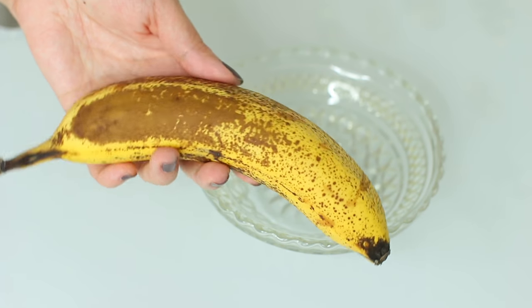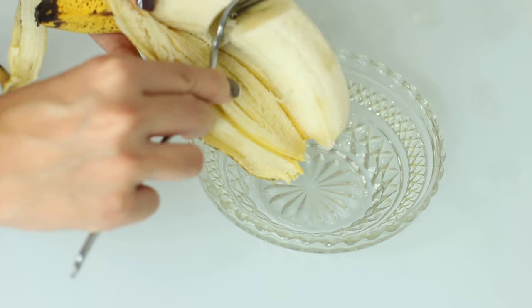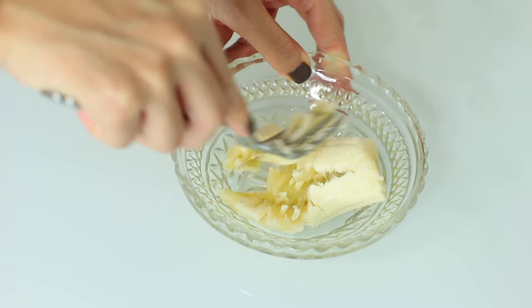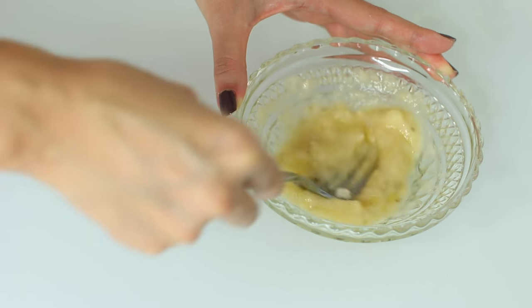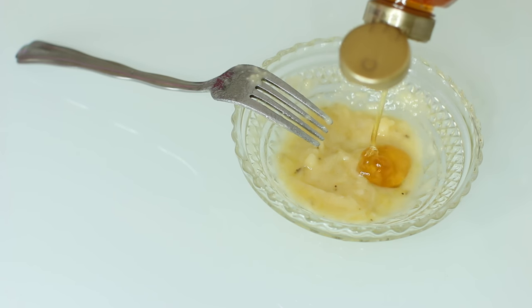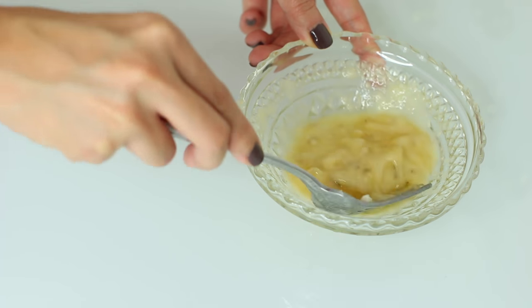I've been getting more and more into face masks and I really wanted to try this natural one. It only takes two ingredients: half of a mashed-up banana, then mix in some honey. You really only need about half a tablespoon of honey, but I went a little bit overboard. Once that's all prepared, you can just set it aside until you're ready to use it.